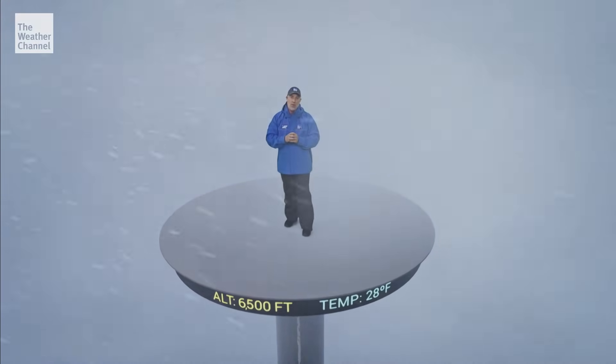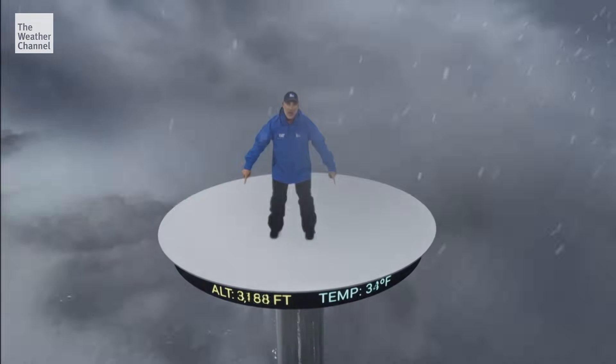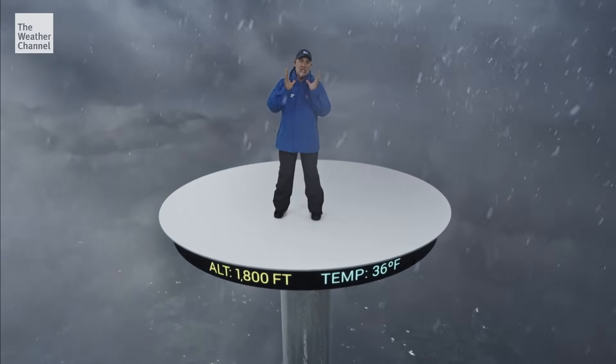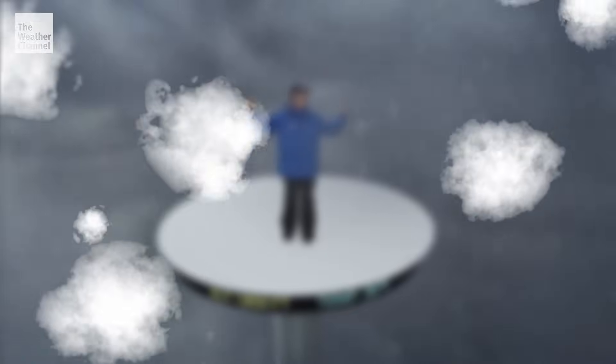All right, listen — this is a monster winter storm, but there's a wrinkle in the forecast. Let's take this down a little closer to the ground and I'll show you what I mean. There is so much warm air feeding into this beast that these falling snowflakes are actually melting.